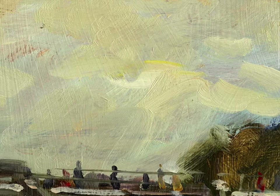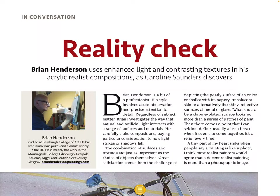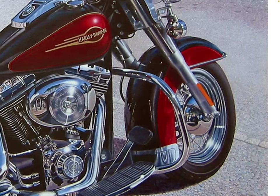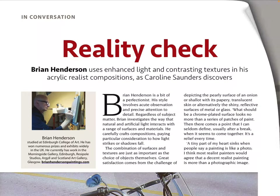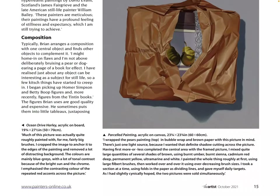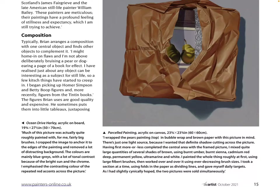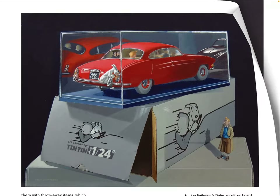Nice bit of artwork there — you can see the texture. 'Color and Light: In Conversation — Reality Check.' Brian Henderson uses enhanced light and contrasting textures in his acrylic realist compositions, as Caroline Saunders discovers. Wow, that actually looks like a photograph and he's done that with acrylics — it's amazing! Look at those pears, they look like you can just pick them off the page and eat them. I can't believe he's managing to achieve that with acrylics.